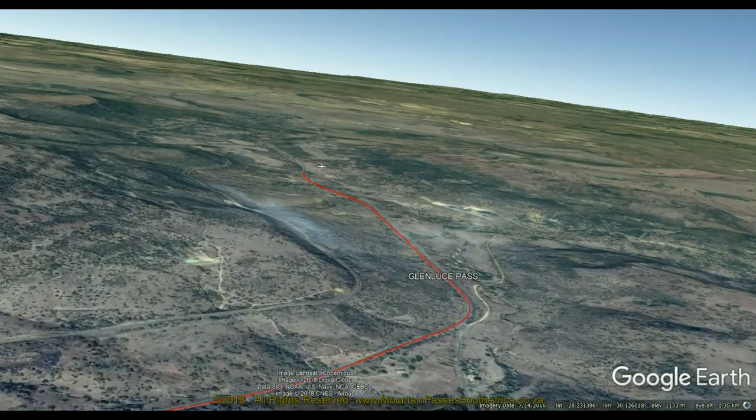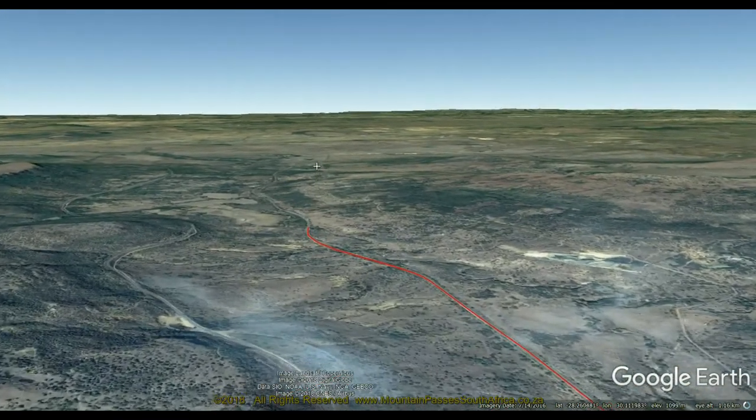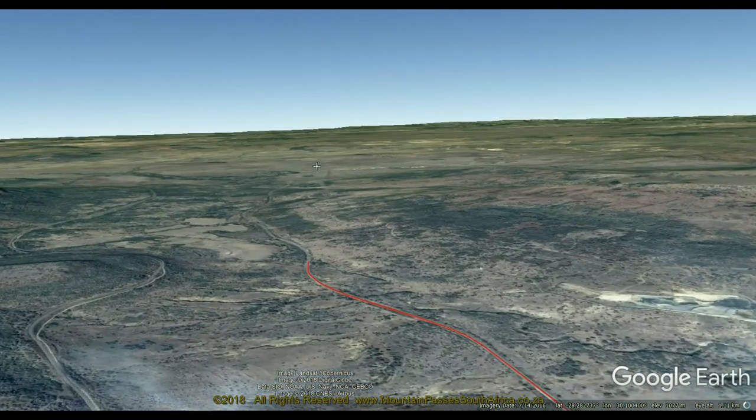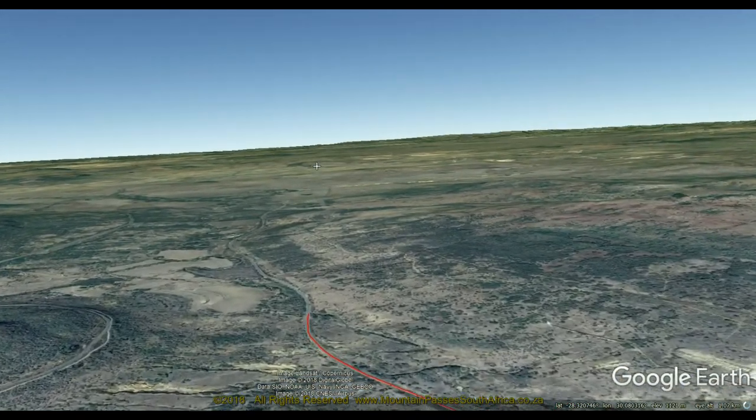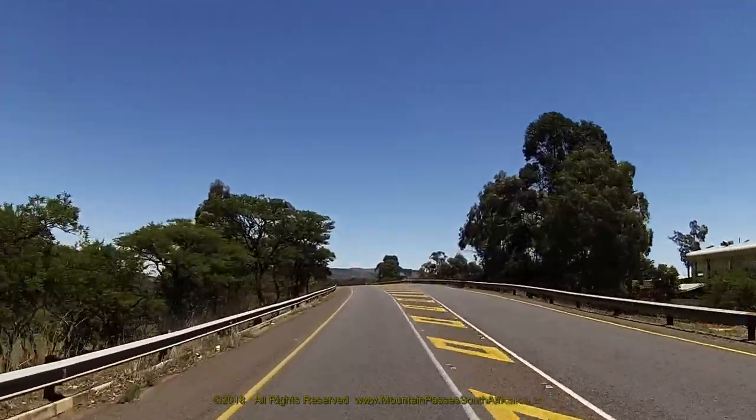The pass is situated just to the south of the small village of Glencoe, close to Dundee in KwaZulu-Natal. The tarred road is in good condition and should not present any problems for any vehicle. We filmed this pass from north to south in the descending mode.